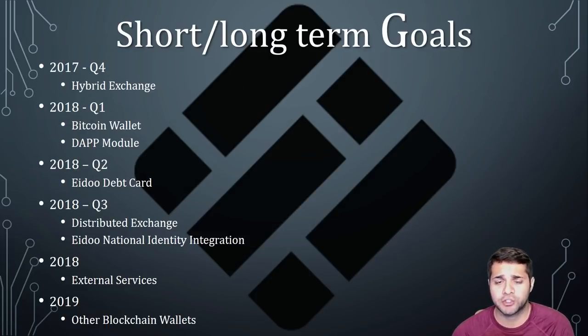The roadmap is pretty straightforward. In Q4 of 2017, a hybrid exchange will be created through a smart contract on Ethereum, allowing trading from within the wallet between Ethereum and any ERC-20 token. In Q1 of 2018, they will implement a secure, scalable Bitcoin wallet that will support new assets on the Bitcoin blockchain protocol, and they'll also implement their dApp module.